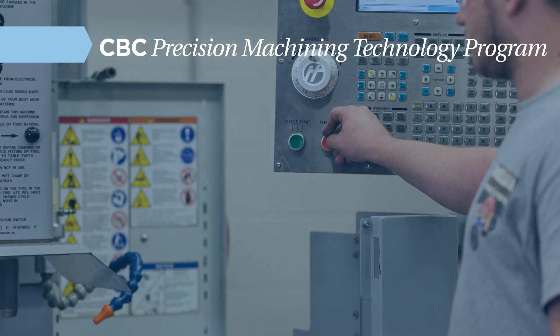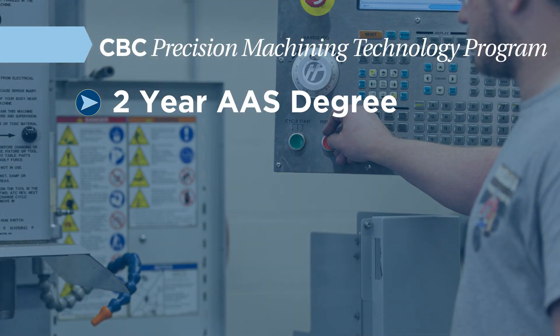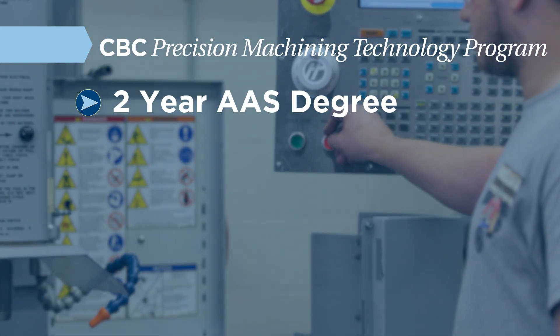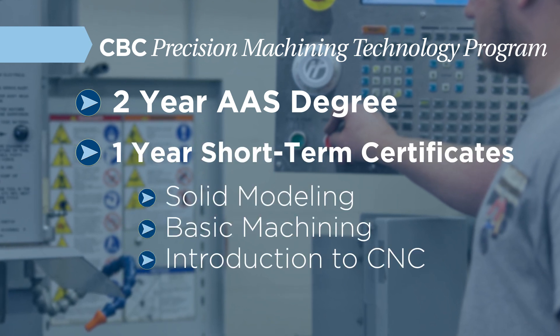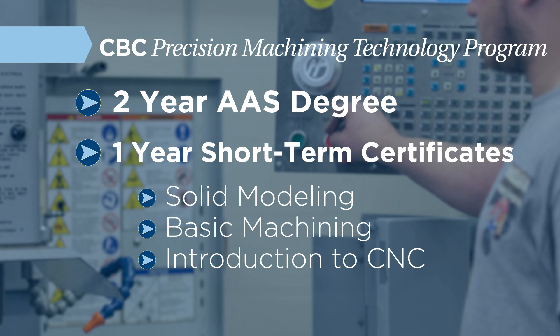My name is Tanya Big Mountain. I'm an instructor here in the Precision Machining Technology program. The Precision Machining Technology program is a two-year AAS degree program. We also have one-year short-term certificates available in solid modeling, basic machining, and introduction to CNC.